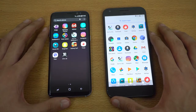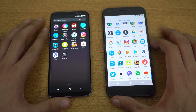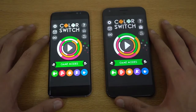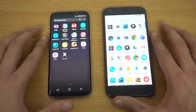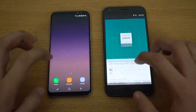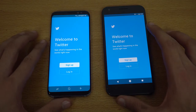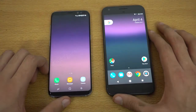Launching another game, Color Switch — can the Pixel make a comeback? That was about the same, maybe the S8 was slightly quicker again. Looking at the Uber application — faster on the S8, nothing new. Then Twitter — very close, but again faster on the Galaxy S8.